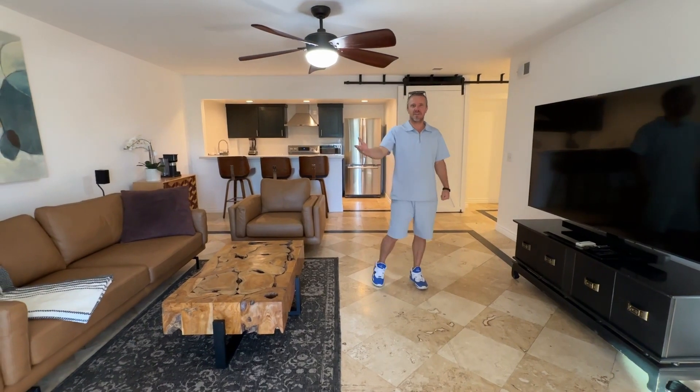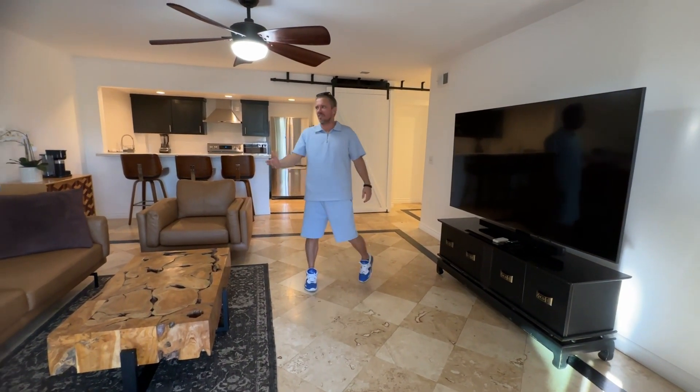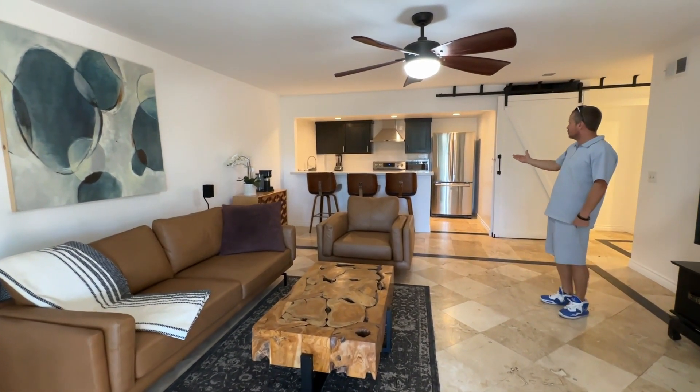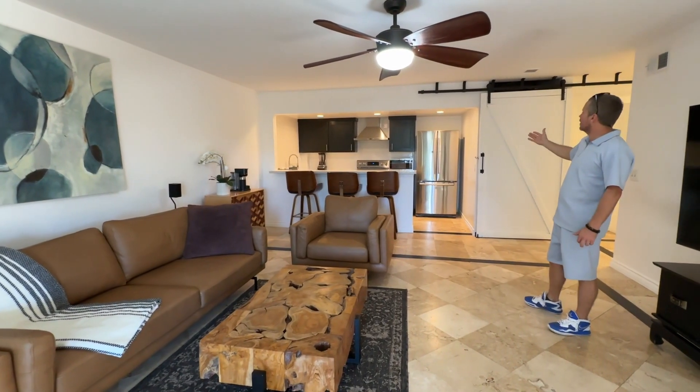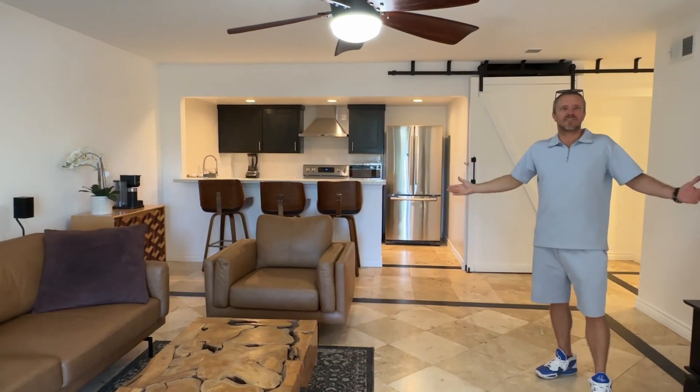Come on in to the upgraded unit where you'll notice the extra-large flat-screen TV, fully furnished, upgraded kitchen and bathroom with quartz countertop with a bar, stainless steel appliances, recessed lighting, and ceiling fans with all utilities included.